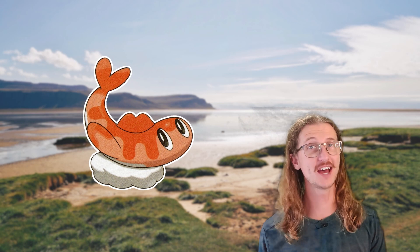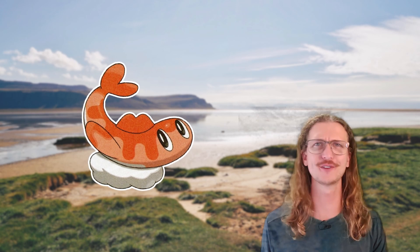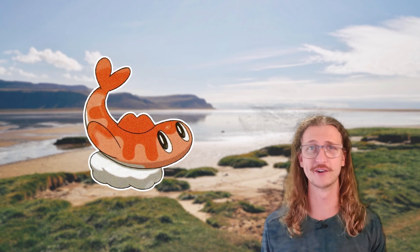But in reality, the false dragon titan is a different Pokemon — a Pokemon that lives inside of Dondozo. This is Tatsugiri, the true false dragon Pokemon, and it has dragon/water typing.